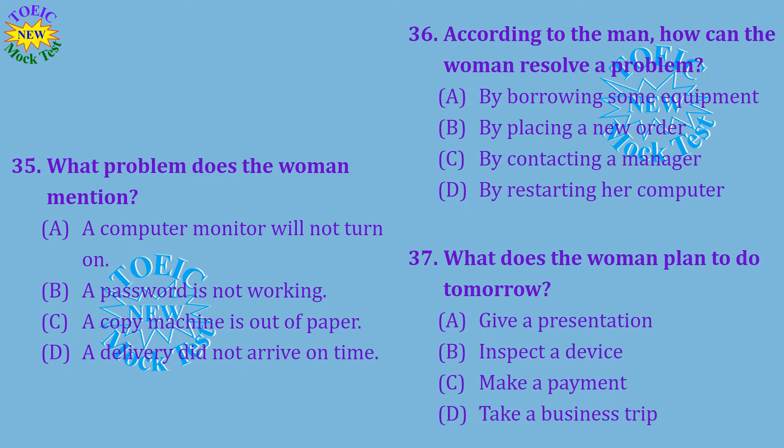Questions 35 through 37 refer to the following conversation. Hi, this is Jim from the IT team. I got your message that you were having a problem. I'm trying to access the database, but I keep getting a message saying that my password is invalid. I'm sure I'm typing it in correctly. Well, we carried out some updates this morning, which might be the reason you're having trouble. So what should I do? Just restart your computer. That should fix the issue completely. I hope it works, because I'm presenting a talk on our project tomorrow, and I need some figures from the database. Number 35: What problem does the woman mention? Number 36: According to the man, how can the woman resolve a problem? Number 37: What does the woman plan to do tomorrow?